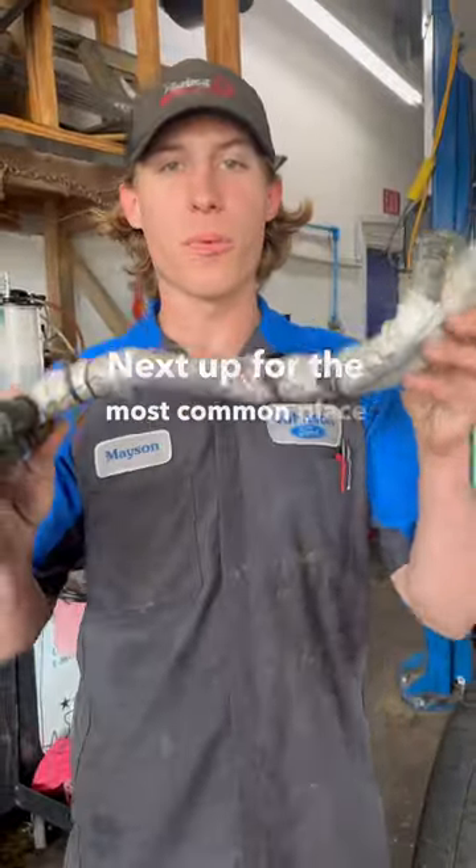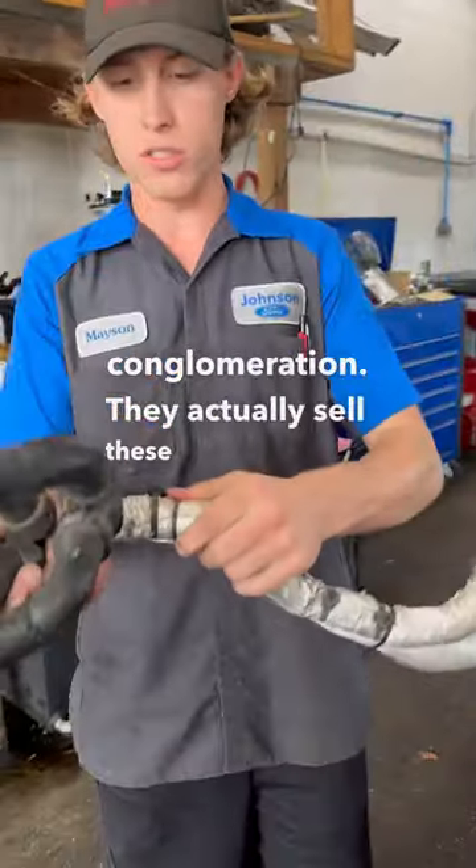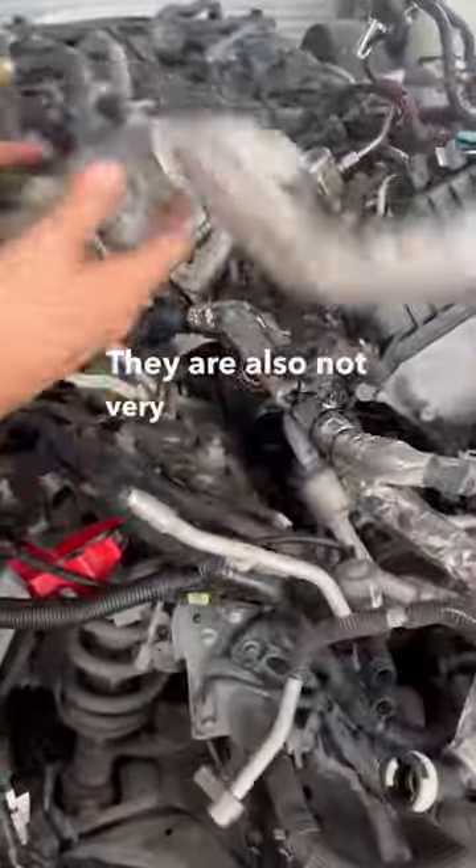Next up, the most common place for this engine to leak is this heater hose conglomeration. They actually sell these two separately — we zip tie them together. You can see they sit right in here, and they are also not very fun to change.